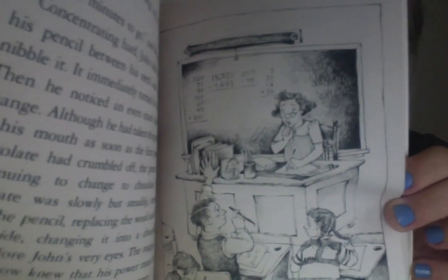By the time John was ready to start the fourth problem, the other children were already putting down their pencils. Concentrating hard, he took the end of his pencil between his teeth and began to nibble — it immediately turned to chocolate. Even more disturbing, although he had taken the pencil out of his mouth, it continued to change: the chocolate was slowly moving down the pencil, replacing the wood and lead, changing it into a chocolate pencil before his very eyes. The magic — for John now knew his power must be magic — was apparently getting stronger. He could only make a chocolate smear where he should have written the final answer.